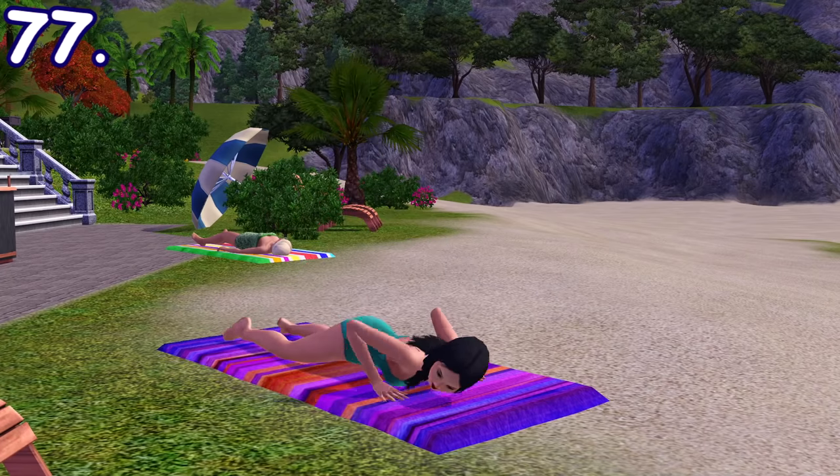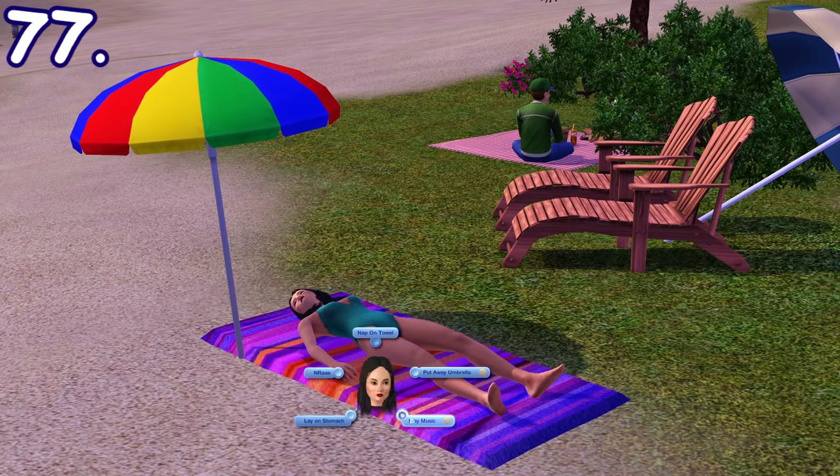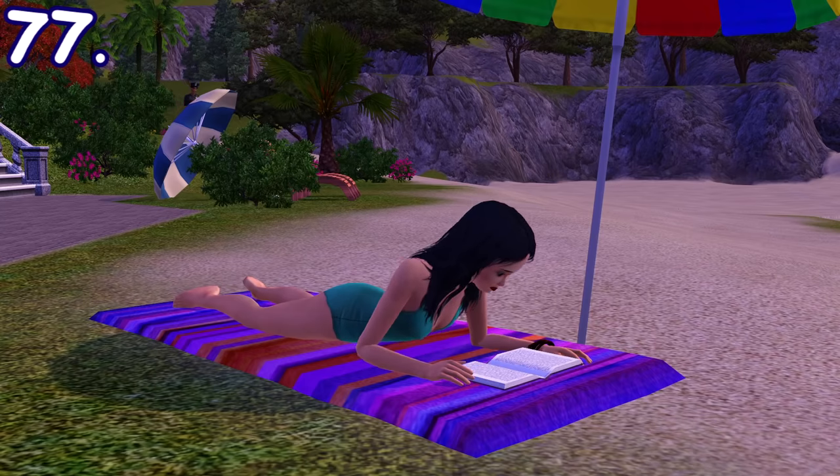When sunbathing on a beach towel in Sims 3 Island Paradise, there's an option to put up an umbrella, put on a stereo right next to you, and read a book if you have one in your inventory.